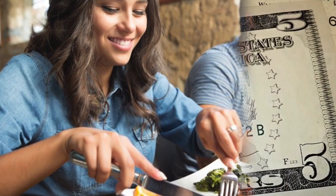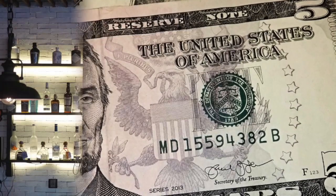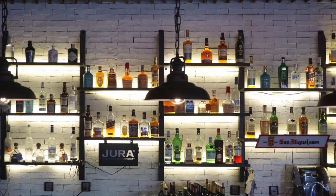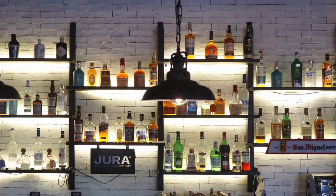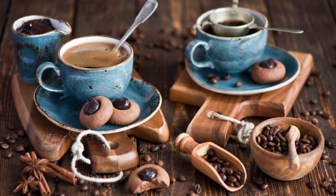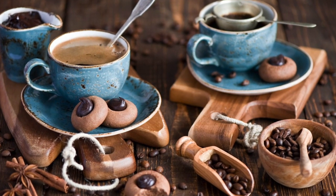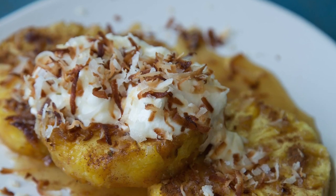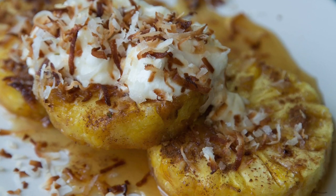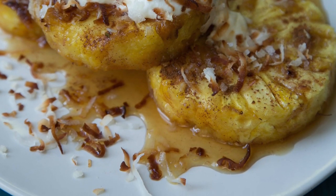An extra $5 will be added to the bill. You don't have to be thirsty either, because we serve a lot of drinks. A nice chocolate cookie is served when ordering a cup of coffee or a cup of tea. As a dessert, we have our famous grilled pineapple with coconut, rum and honey.